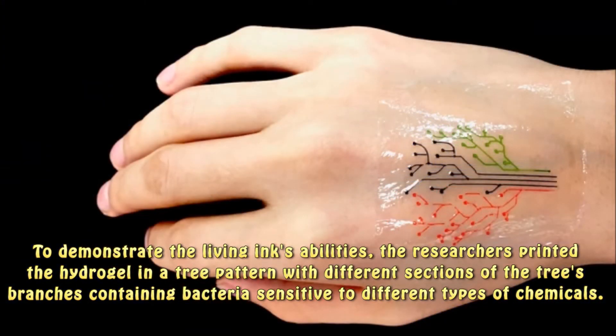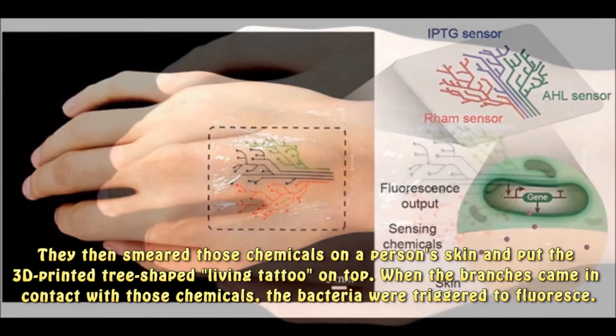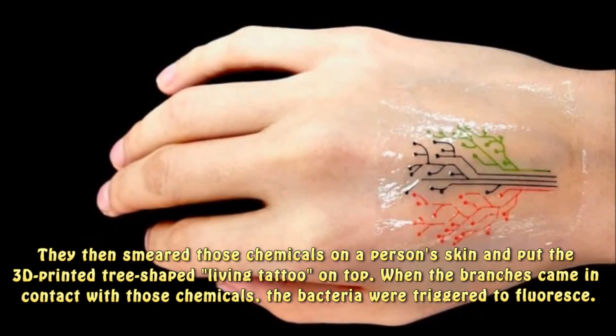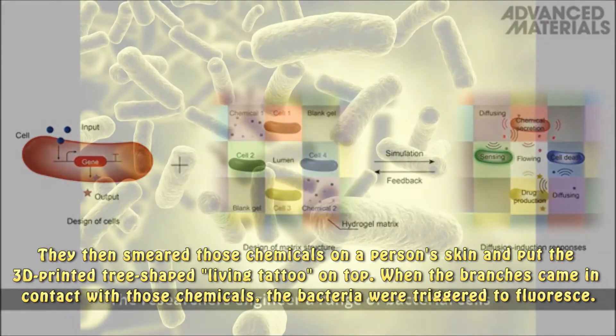To demonstrate the living ink's abilities, the researchers printed the hydrogel in a tree pattern with different sections of the tree's branches containing bacteria sensitive to different types of chemicals. They then smeared those chemicals on a person's skin and put the 3D-printed tree-shaped living tattoo on top. When the branches came in contact with those chemicals, the bacteria were triggered to fluoresce.